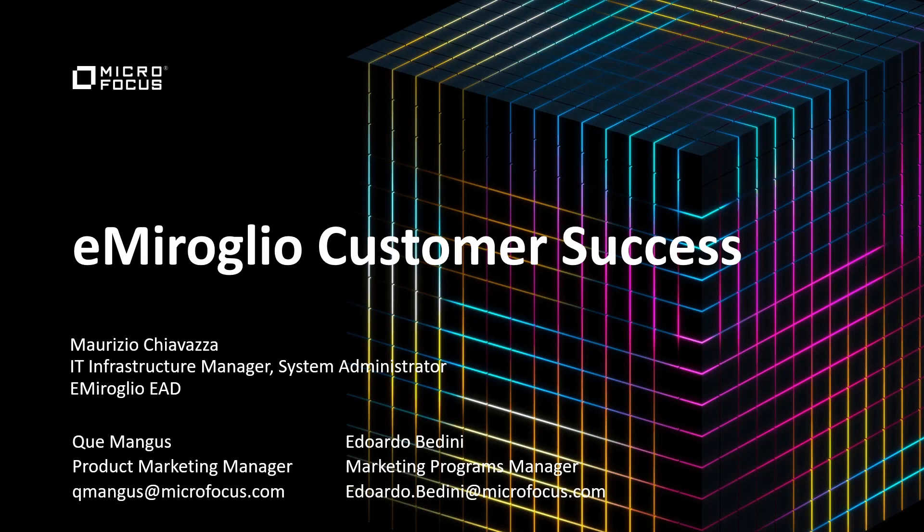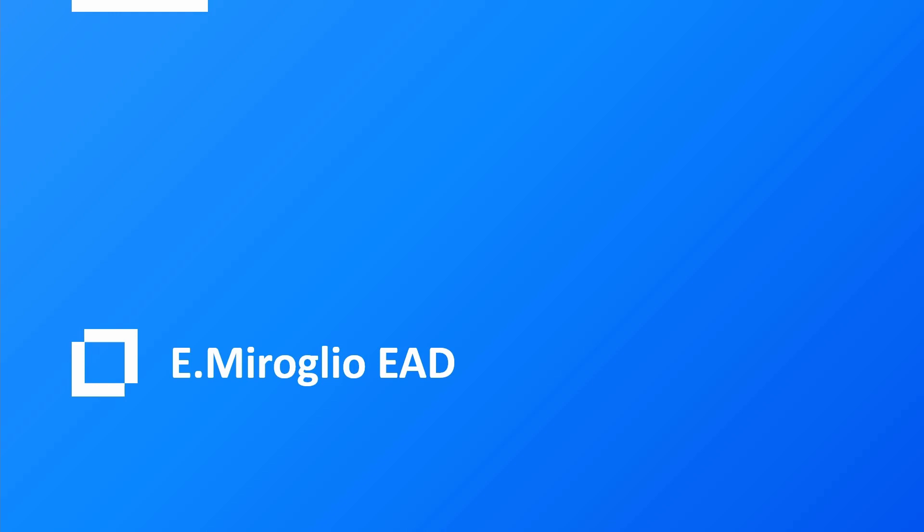Welcome everyone. In this video, we'll be hearing a customer success story from eMiroglio. We're excited to be joined by Maurizio Chiavazza, an IT infrastructure manager and system administrator for eMiroglio. We're also joined by Eduardo Bedini, a marketing programs manager here at Micro Focus, and myself, Hugh Mangus, a product marketing manager here at Micro Focus. We will be hearing a short interview recorded for Universe 2021, where Maurizio will be discussing his infrastructure and the solutions that Micro Focus offers to solve their challenges. Now, before we get into that, I'd like to give a short background of eMiroglio and a little about the solutions that Micro Focus offers. Let's begin.